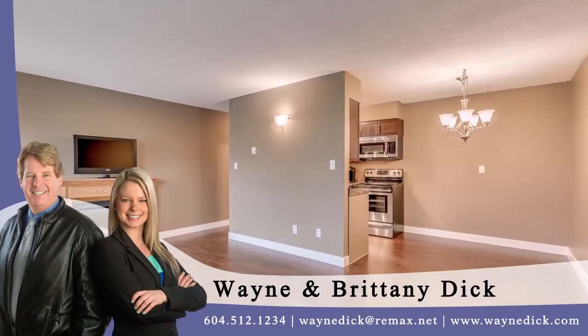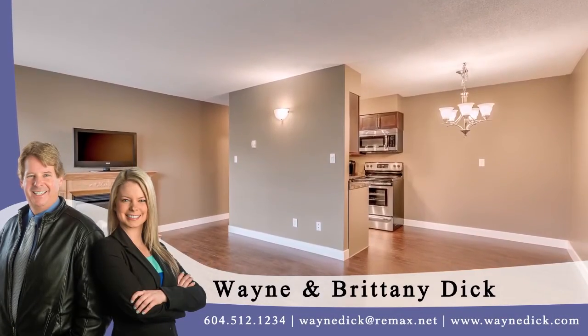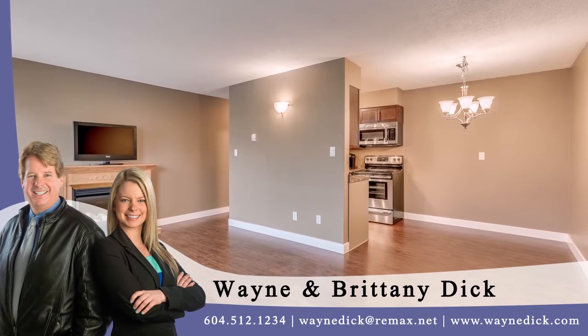To find out more about this home or to schedule a private viewing, please contact Wayne and Brittany.